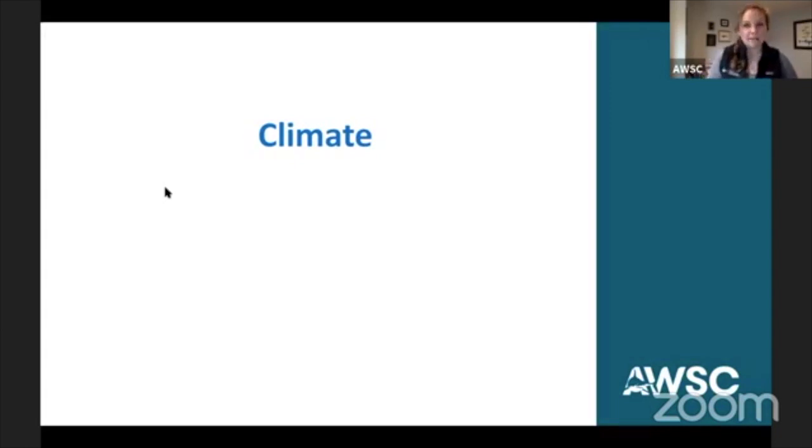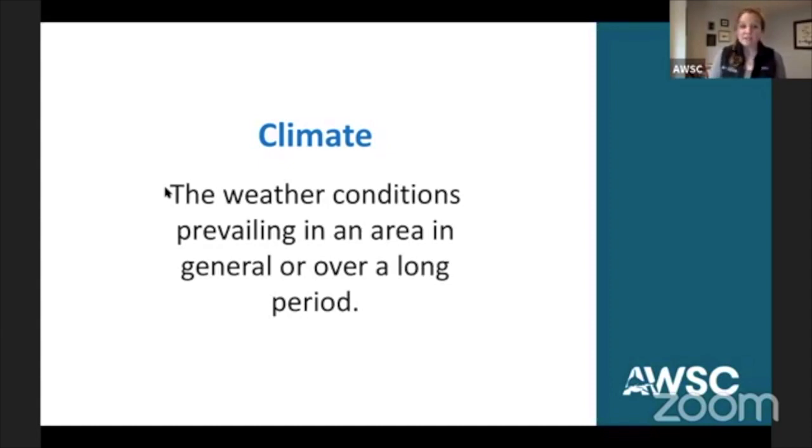How about the word climate? There's a lot of discussion around the world right now about climate and changing climate. Climate is the weather conditions prevailing in an area in general or over a long period. When we talk about weather, weather is what is taking place right now. So if I were to describe the weather here on Cape Cod today, it's cloudy, it rained a little bit this morning, and it looks like it's going to rain again later today. Whereas when we look at climate, we're looking at the weather conditions in an area over a longer period of time.